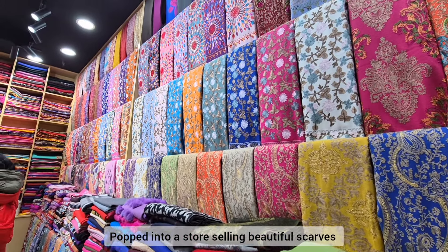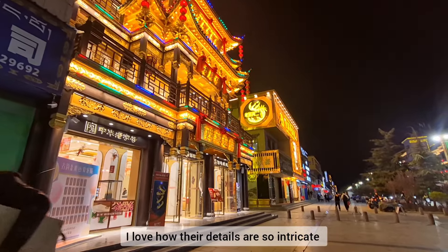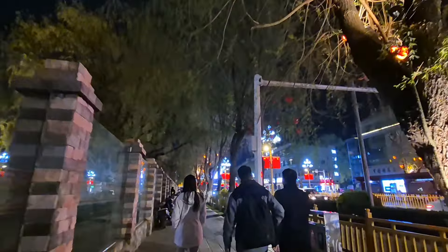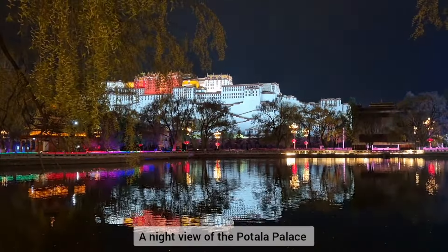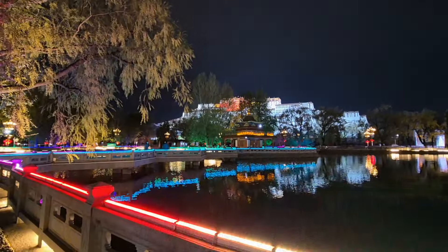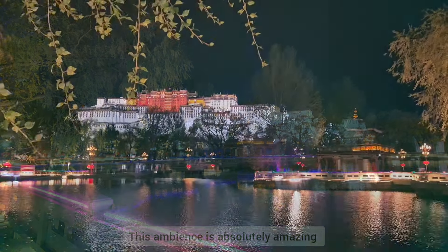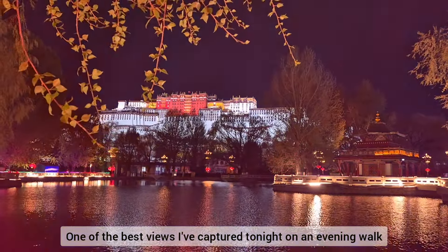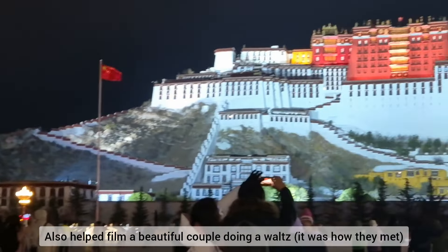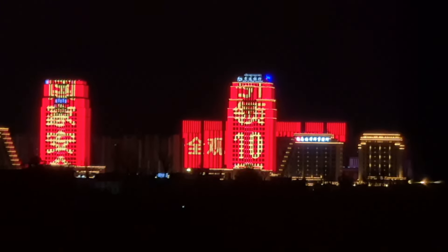I popped into a store selling beautiful scarves — I love how their details are so intricate. Here is a night view of the Potala Palace that I showed in the second vlog. The ambience here is absolutely amazing, especially at night with all the lighting. It's one of the best views I captured tonight on my evening walk. Music was playing all around the area, and I also found a beautiful couple doing the waltz — that's how they had met, through a dance class. I thought it was really, really sweet.